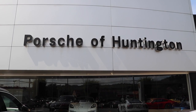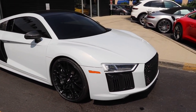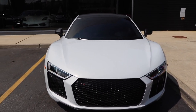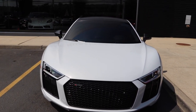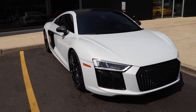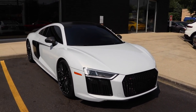Today I'm at Porsche of Huntington in Huntington, New York and I was just handed the key to this 2018 Audi R8 V10 Plus. This car is pre-owned, it has 2,500 miles on it and they're asking $169,900 for it. If you're interested, come to Porsche Huntington and see Mark. Today I'm going to be doing a walk-around video showing you the outside, the inside, and then we're going to start it up.